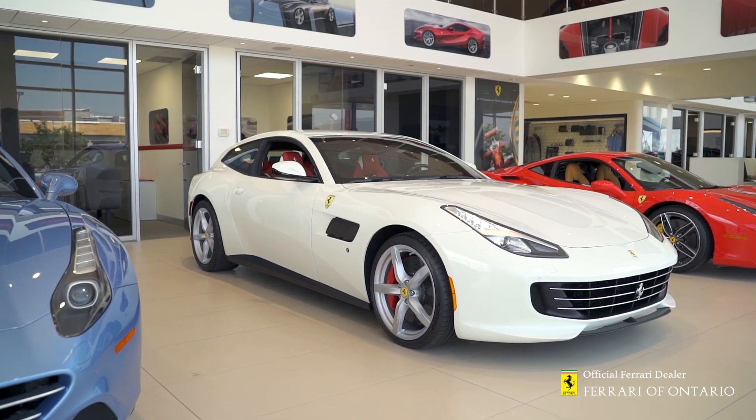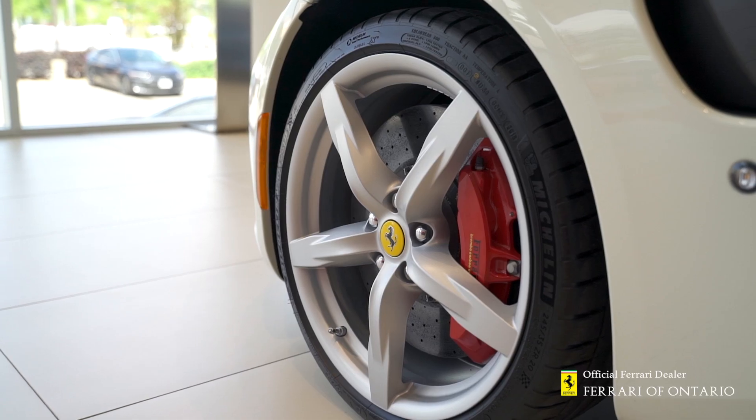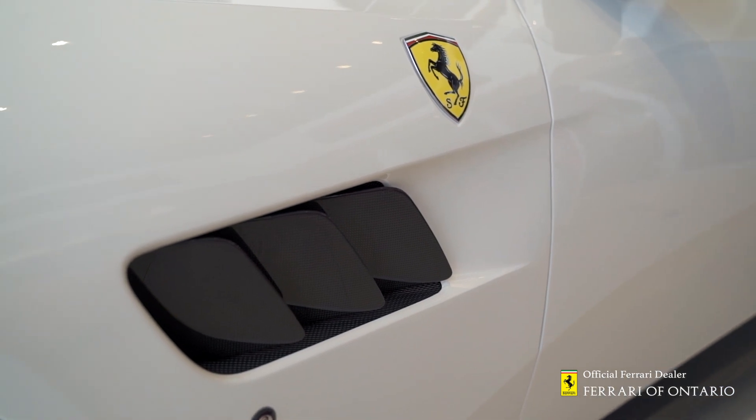This particular Lusso is very unique — a one owner car with only 200 kilometers on it. Its color combination is Bianco Avis with Rosso Ferrari interior. It comes with 20 inch forged wheels with red brake calipers and carbon fiber side splitters.